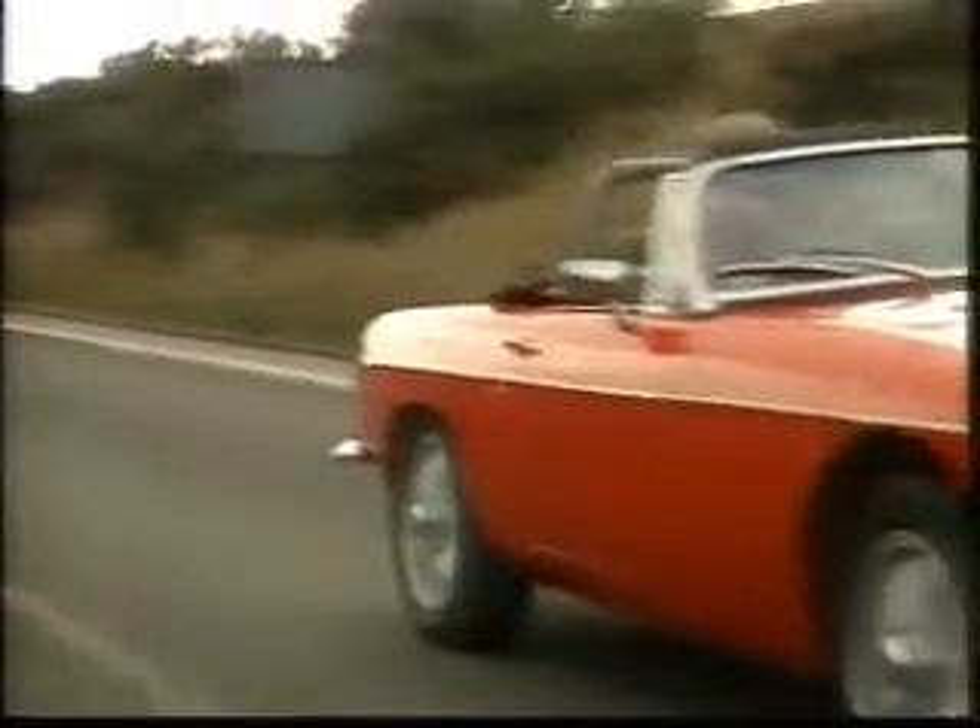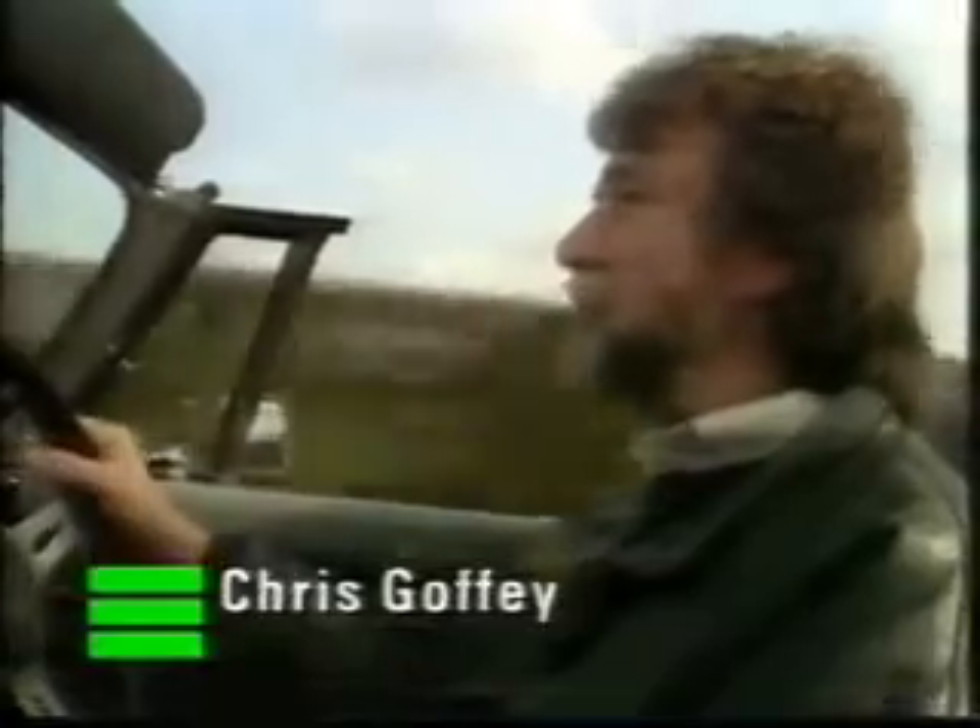Hello and welcome to tonight's Top Gear. This has to be the epitome of every young man's dream in the 60s and 70s: a blood-red sports car, the sun shining and the wind in your hair. All you needed was Julie Christie in the passenger seat to complete the fantasy.